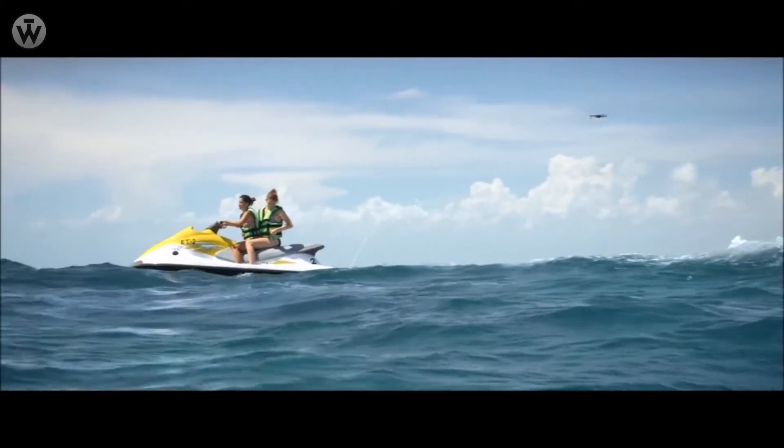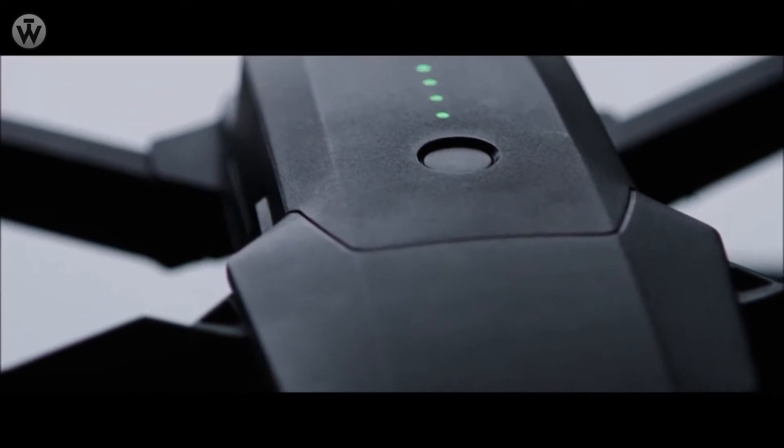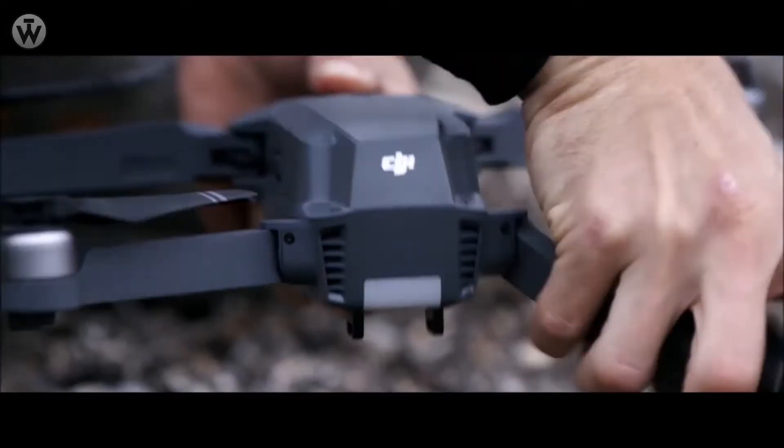We're still squeezing in big power. It automatically follows you, or whatever you want, without a bracelet or tracker, avoids obstacles, and comes packed with a 4K stabilized camera, 27-minute flight time, and a whole lot more. This is the DJI Mavic Pro.